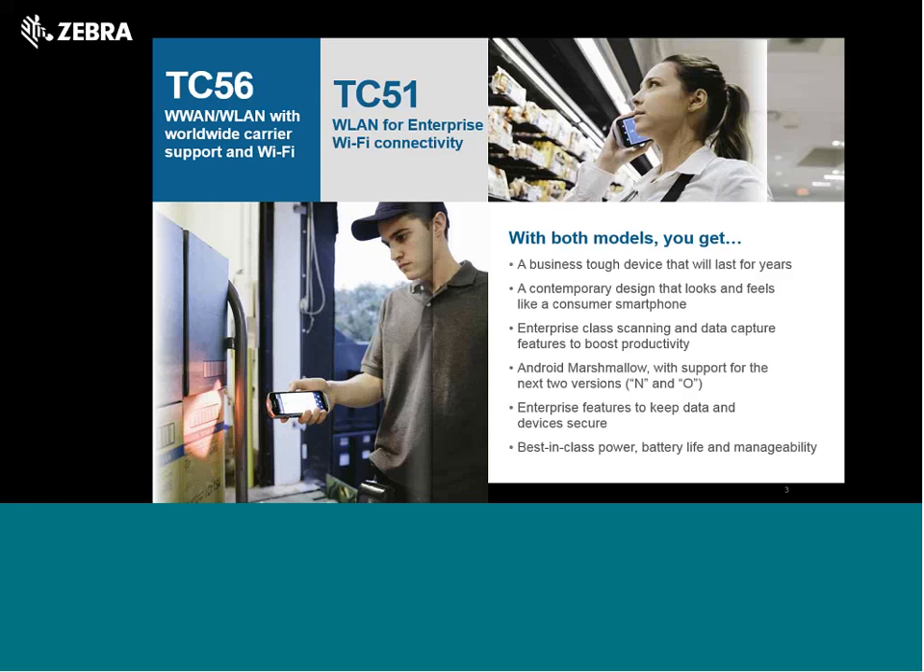Customers wanted a business-class tough device that was easy to handle with a 5-inch screen, competitively priced, and running a current version of Android. They also wanted best-in-class battery life and manageability — being able to tell how long the battery's useful life is. They didn't like the weight or thickness of the MC40, but they wanted a bigger screen and longer battery life.